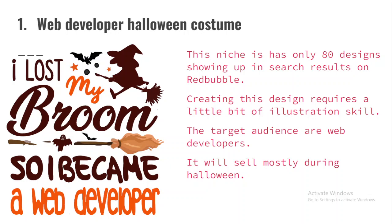One other thing about this niche is you can scale it out. You can change it from 'Web Developer Halloween Costume' to 'Donor Halloween Costume,' 'Banker Halloween Costume' — any profession you're interested in, just put 'Halloween Costume' and change them. I have taught you how to scale out designs like this in past videos, do check it out.